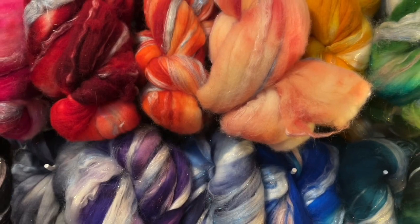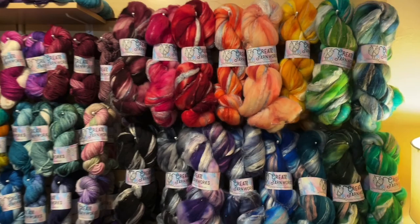Hello, lovelies! Welcome to our Create Yarnworks Trunk Show!